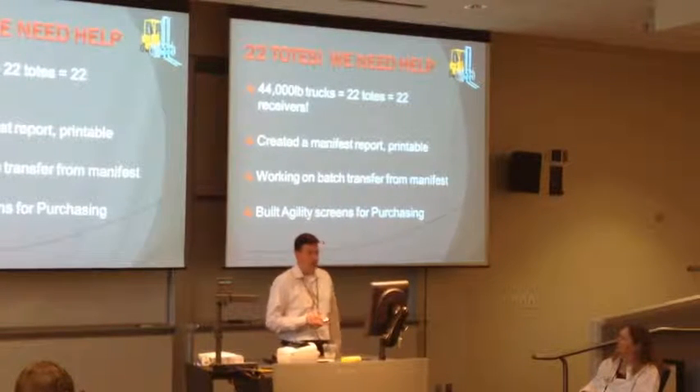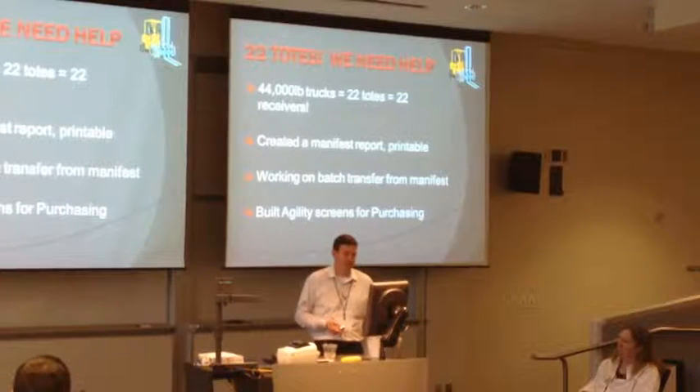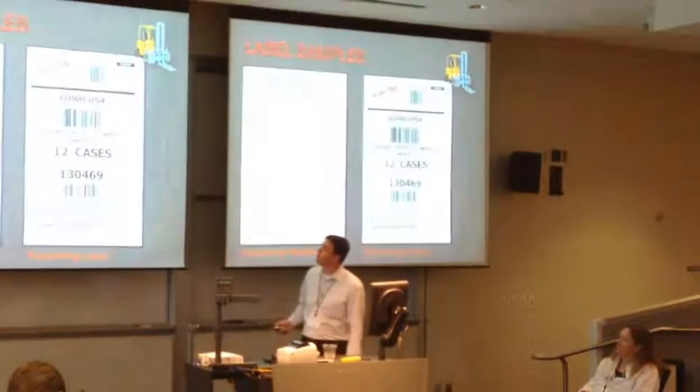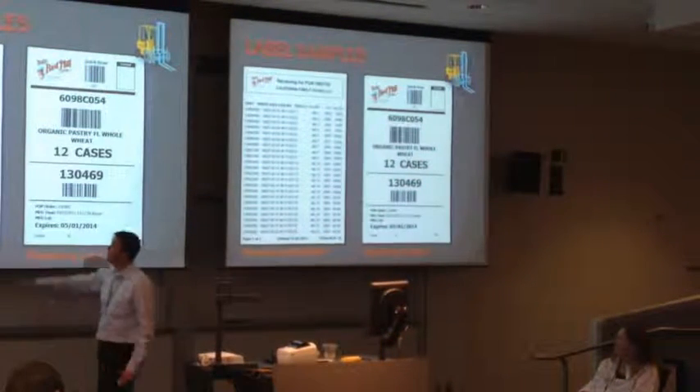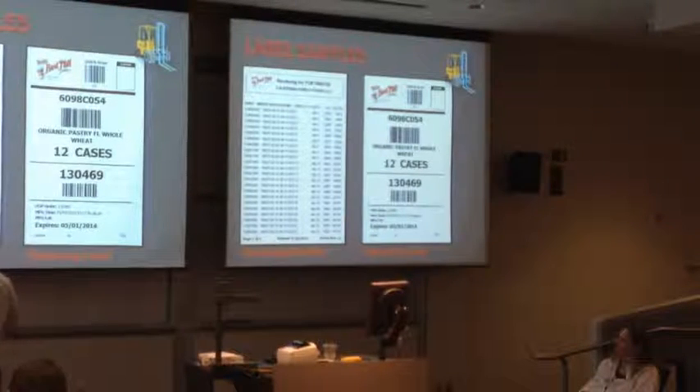I built a bunch of agility screens for purchasing - they can slice this data. Here are some quick label samples. This is our receiving manifest - it's got the receiver number, lot, who received it, and the weight. All of our stuff weighs different, and the reason this is important is that a lot of people overship weight just to make sure they satisfy the contract. In some cases we'll get 2,200 pounds - that's up by 10% - and we want to know exactly what we received. Now we do.